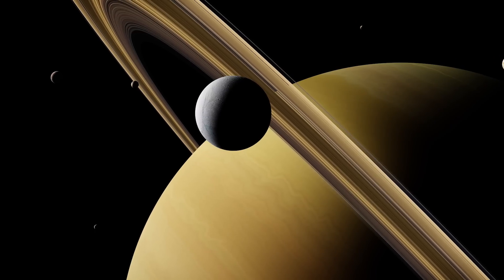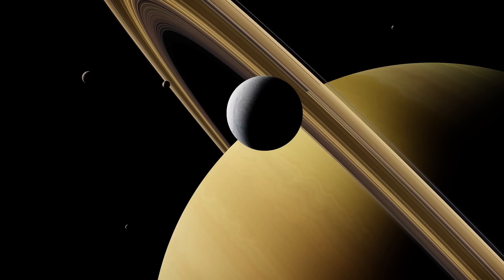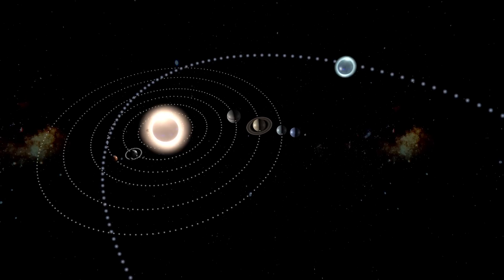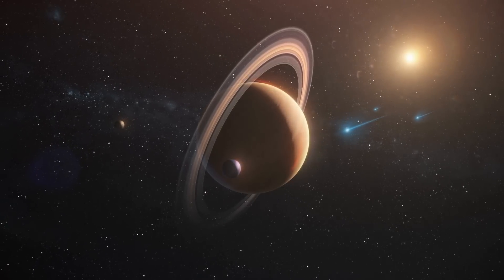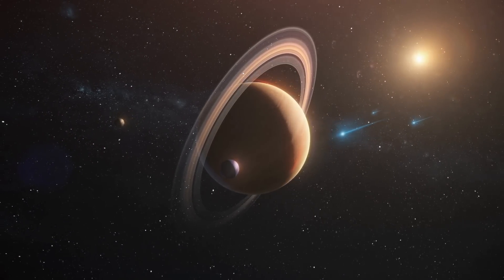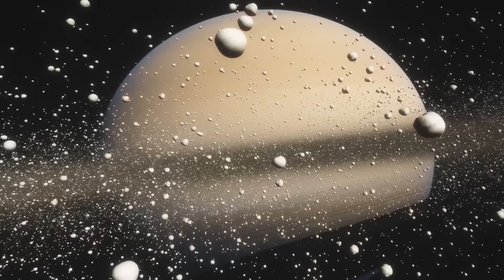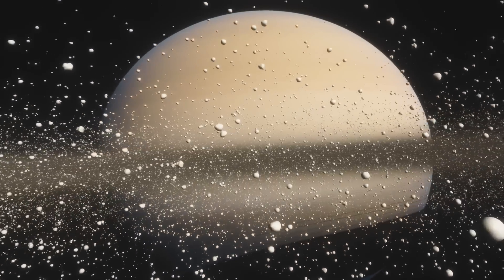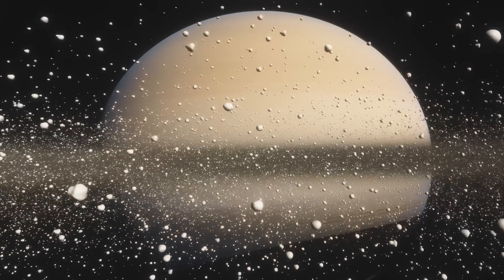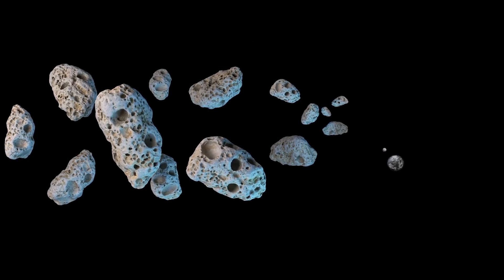Not to mention, Saturn has 82 moons. Without Saturn's gravitational pull, those moons would break free of their orbit and be ejected into space, wreaking havoc in the solar system. In addition, Saturn also plays a vital role in protecting the inner solar system against dangerous objects like comets and asteroids. Like Jupiter, Saturn acts as a gravitational gatekeeper, attracting and capturing dangerous objects that might otherwise impact the inner planets. Loss of this protection could increase the risk of dangerous object impacts on Earth.